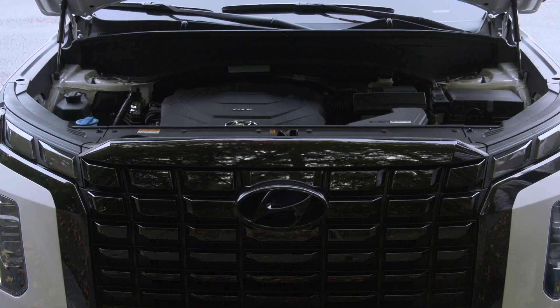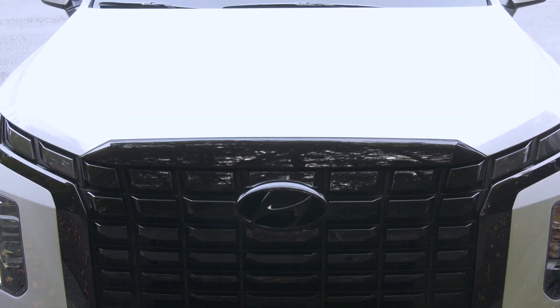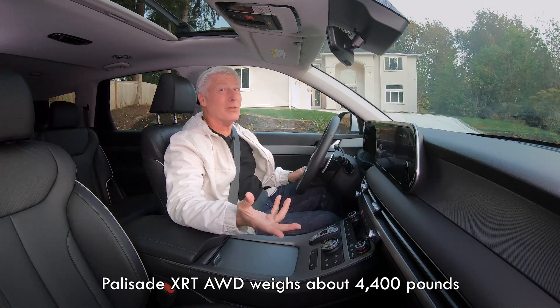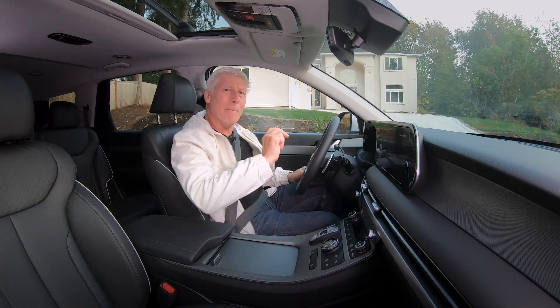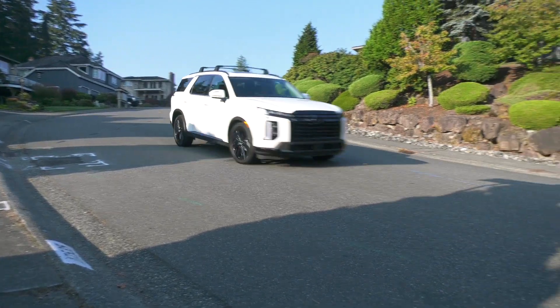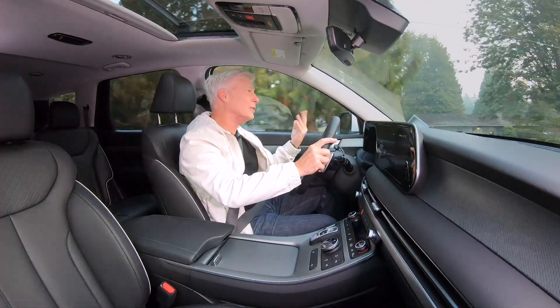The more budget-oriented XRT doesn't offer a head-up display. It doesn't matter what trim level you buy with the Palisade — all the engines are the same, so you're not going to go any faster with the fancy-pants models. Zero to sixty happens in about seven seconds, not bad. It moves very nicely off the line, and because it has a V6, there's a little bit of growl. It sounds good.